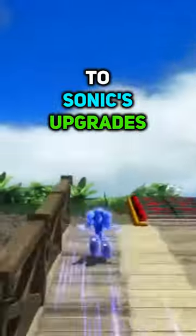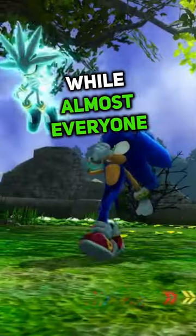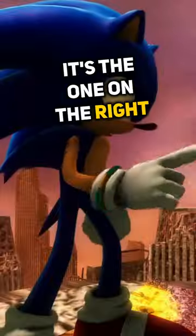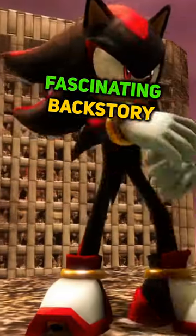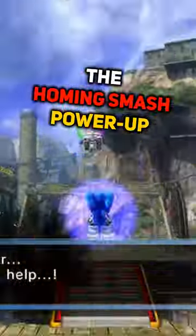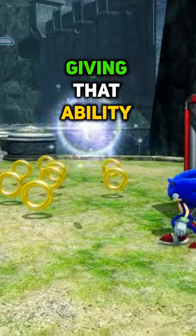Did you know that there's more to Sonic's upgrades than meets the eye in Sonic Project 06? While almost everyone knows about the origin of the bounce bracelet on Sonic's left wrist, it's the one on the right that has a more fascinating backstory. In the original game, this bracelet was meant to give Sonic the homing smash power-up, but that idea was eventually scrapped in favor of giving that ability to the white gem.